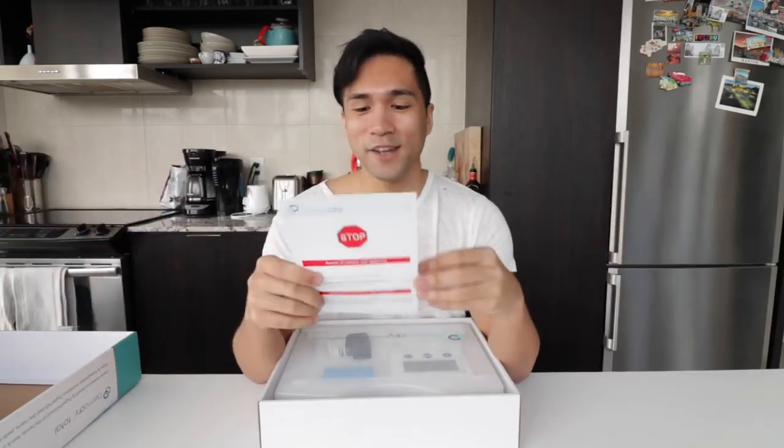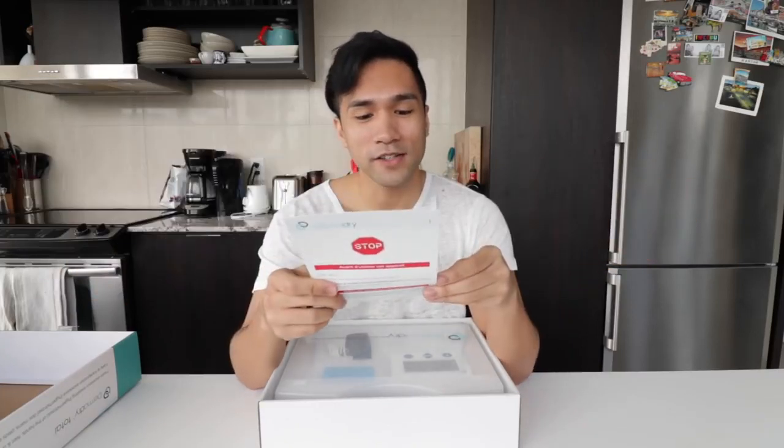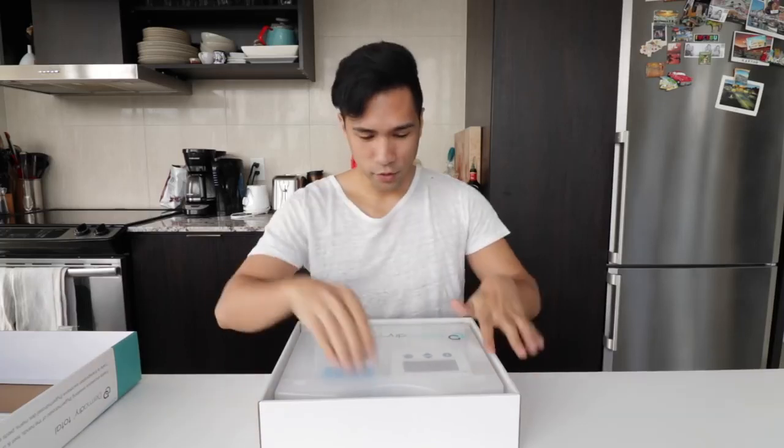Let's read this first because this is my first time trying the product, so I don't know what to expect. This one says 'stop,' so I feel like I need to read this — and I never read manuals. Who does that? Everybody just YouTubes nowadays. 'Dear customer, thank you for buying Dermadry. Please make sure to carefully read the instructions for use before using Dermadry for the first time.' Cool.